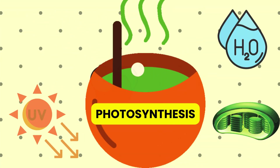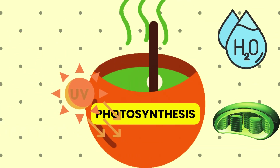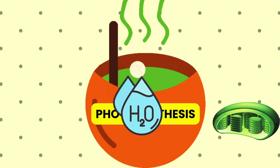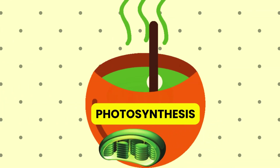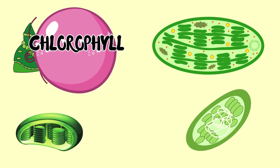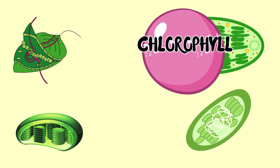Photosynthesis requires carbon dioxide (CO2), light from the sun, water from the soil (H2O), and chlorophyll. Chlorophyll is a substance present in all green plants, especially in the leaves.